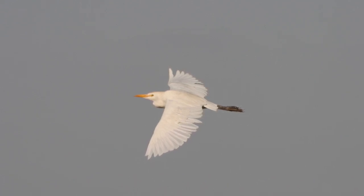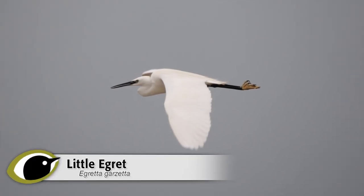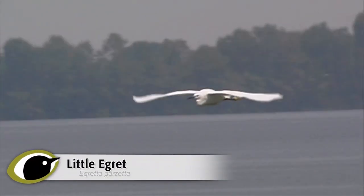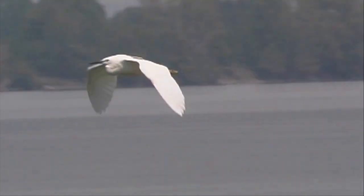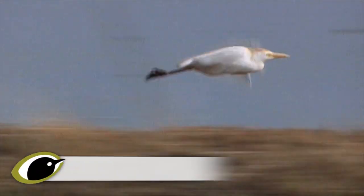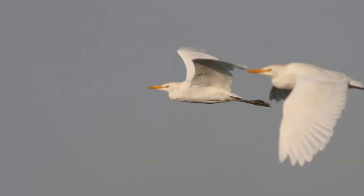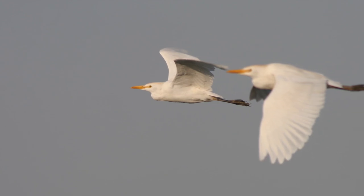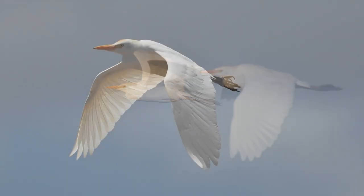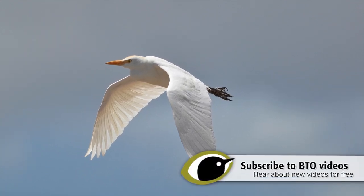Despite the relatively short legs, the legs and feet still project well beyond the tail in flight, and like both little and great white egrets, the birds appear more elegant once airborne. Flying cattle egret can be surprisingly difficult to separate from little egret, although the shape of the neck can help — because of the short length of the neck, cattle egret lacks the distinct keel that both other egrets exhibit in flight. If other cattle egrets are present, the group will invariably stick together in flight, though in a disorganized manner. Once again, the presence of any ochre feathers on the bird will help confirm the ID as cattle egret rather than either of its larger cousins.